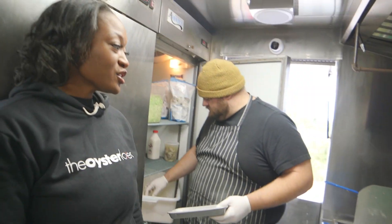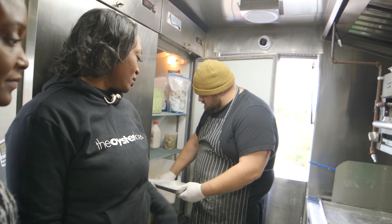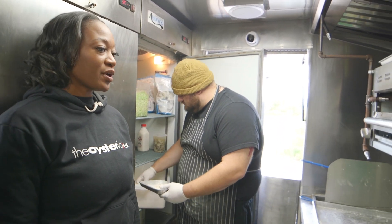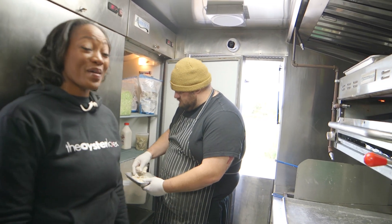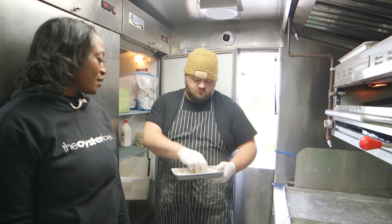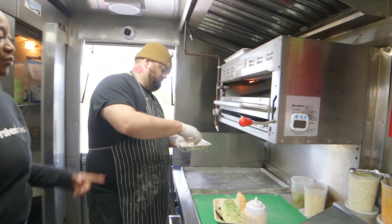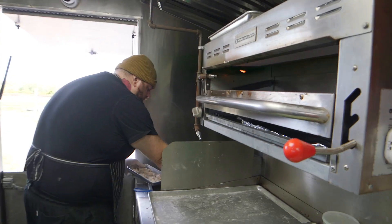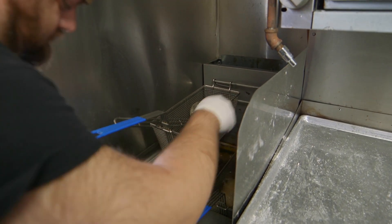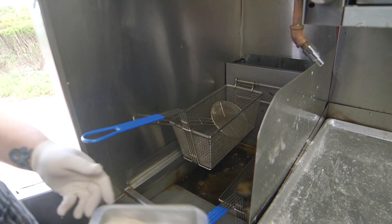We also fry oysters, as I mentioned. We pre-prep our oysters soaked in buttermilk and then coat them in our own handmade spice recipe. We have Chef Rob here pulling them out, prepping them to go into the fryer. We cook them for a few minutes, crisp to perfection.